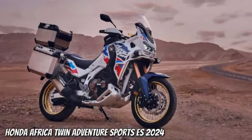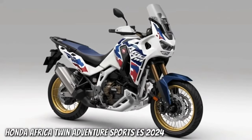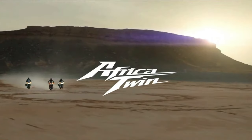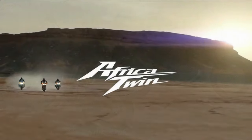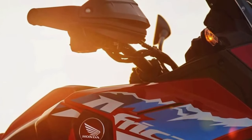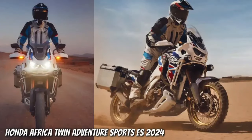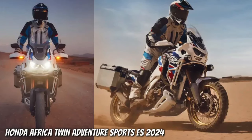The certification filings list a new engine code SD13E for the manual Africa Twin Adventure Sports, codenamed CRF1100A4, and the DCT version codenamed CRF1100D4. Since the 2020 model year, when they changed from the previous 998 cc engine to the current 1084 cc displacement, the Africa Twin models were certified with engine code SD080. The new engine will remain at 1084 cc displacement, with peak horsepower remaining at 101 horsepower at 7500 rpm.